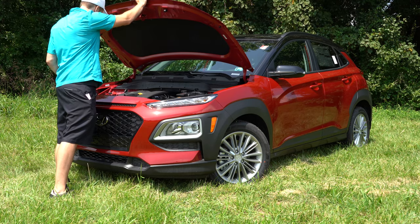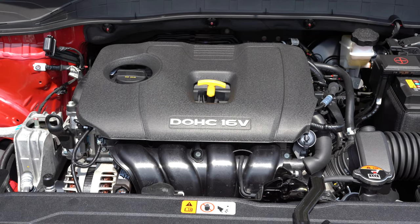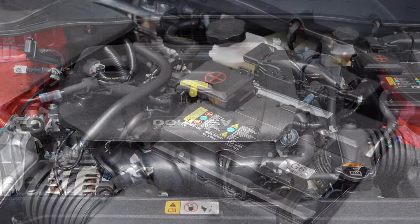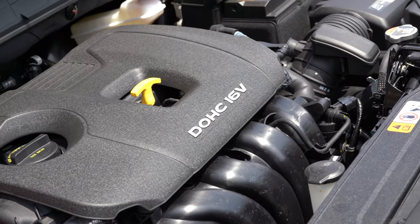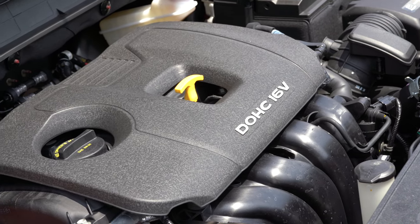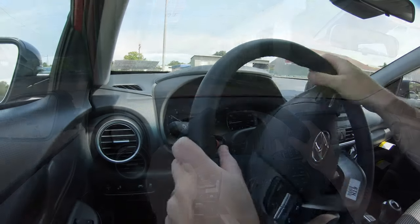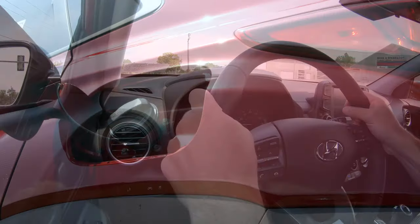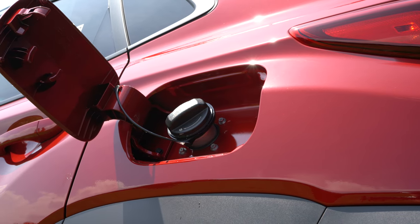There are two engine setups available for the Kona. The first is a 2.0-liter naturally aspirated inline four-cylinder putting out 147 horsepower at 6,200 RPM and 132 lb-ft of torque at 4,500 RPM. Power is sent to the front or all wheels via a six-speed automatic, giving you 27 city / 33 highway for front-wheel drive and 25 city / 30 highway for all-wheel drive.